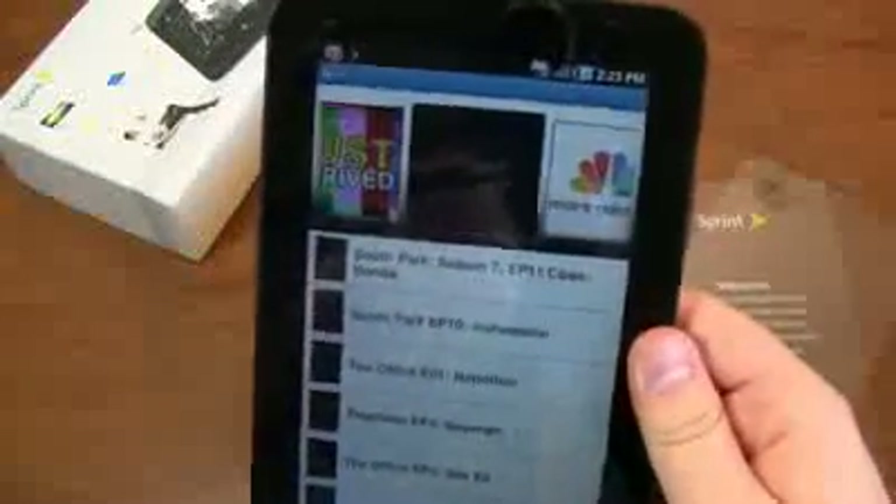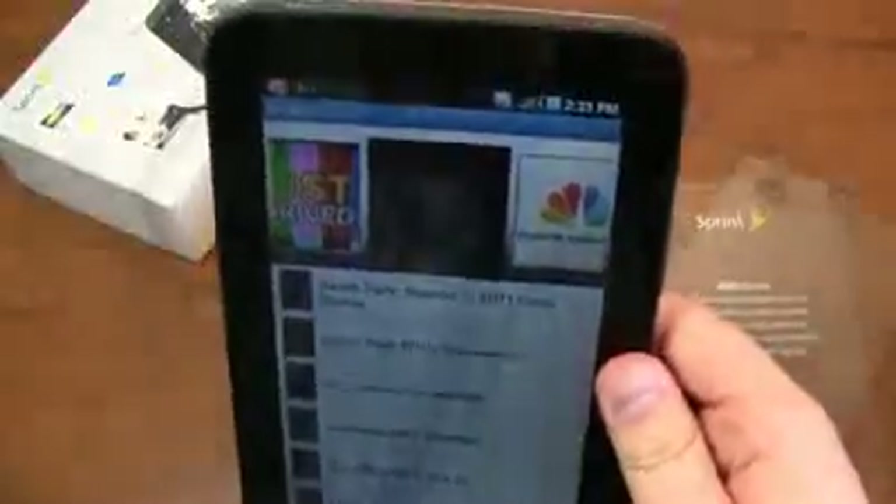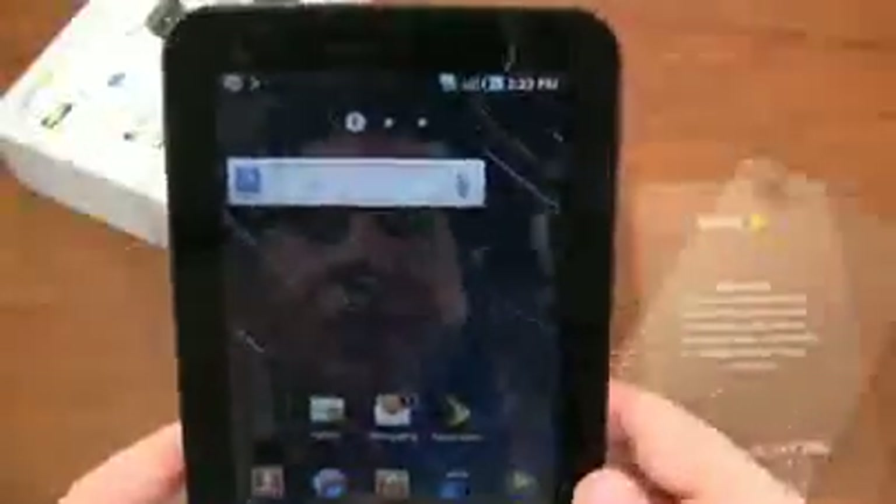Interestingly, this is not a 4G device — it's a 3G-only device, so you do not have access to Sprint's 4G. But you do have access to Wi-Fi. If you're in an area where 3G is not fast or data connectivity isn't great, you can always hook over to Wi-Fi — and it's 802.11 B, G, and N. Very cool on that front.